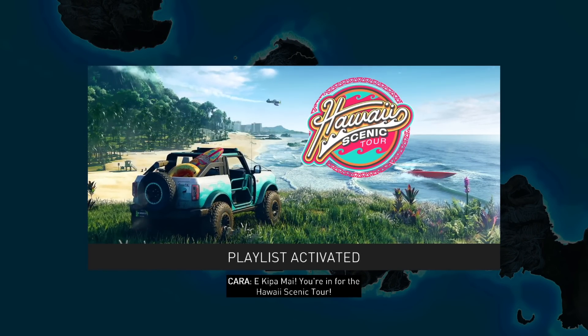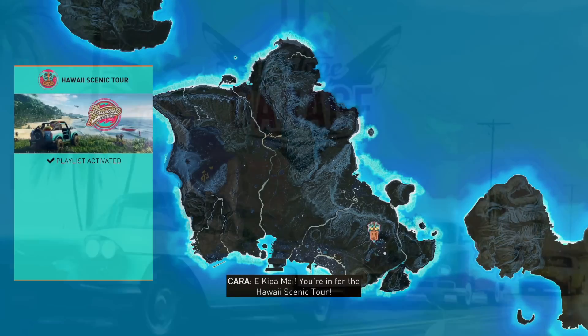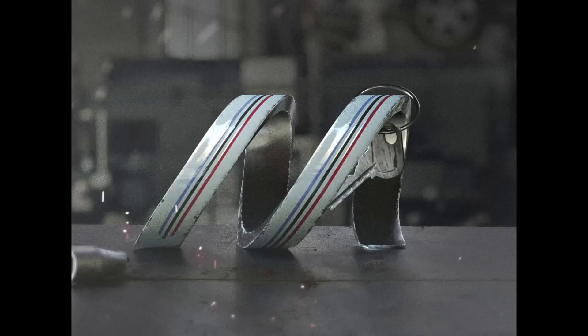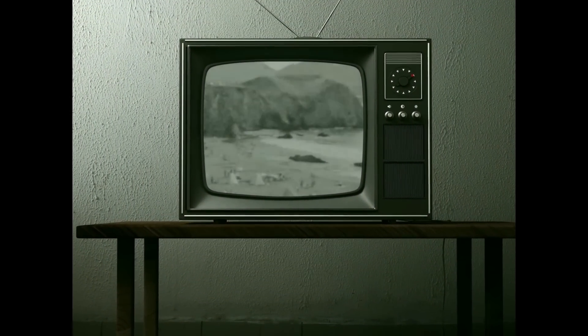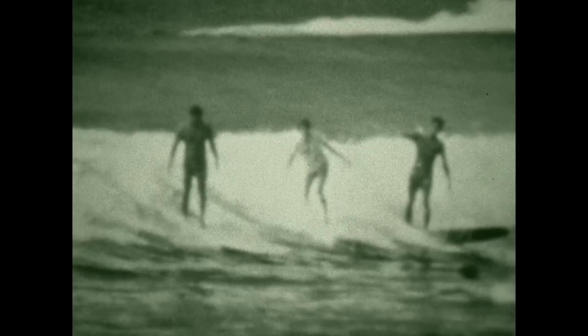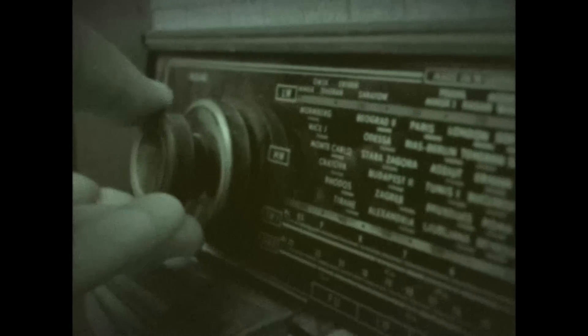Thank you. You're in for the Hawaii Scenic Tour. Good old Cadillac, let's get it. Oh man, what a classic. I love looking at old footage — travel back in time. Probably one of my favorite things.